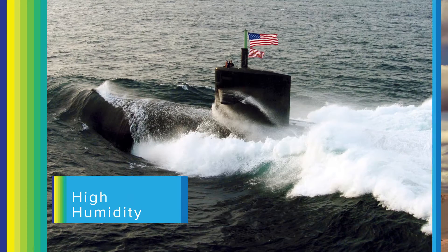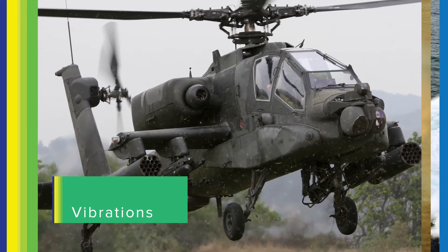High temperature, high humidity, extreme shock, vibrations, high altitude.